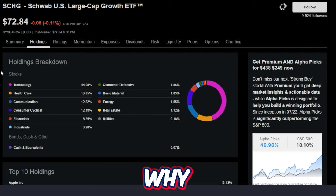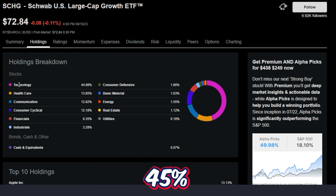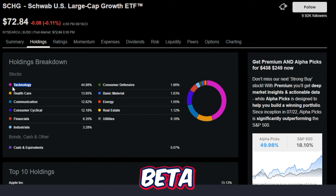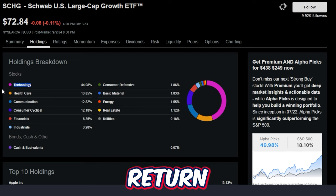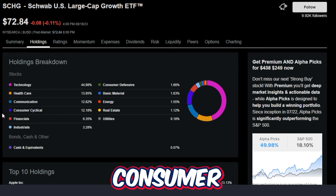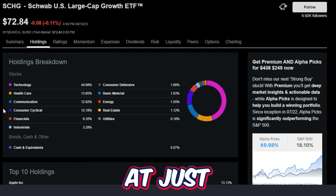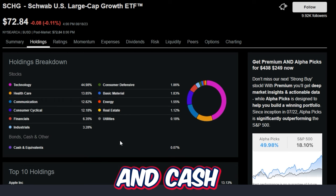The reason SCHG has performed so well over the past 10-plus years comes down to its holding breakdown. This ETF has around 45% technology, giving it a higher beta than other ETFs. When the market turns bullish, technology stocks tend to move up in price very quickly. The next biggest categories are healthcare at 13.8%, communication at 12.8%, consumer cyclical at 12.1%, financials at just over 6%, industrials at 3%, consumer defensive at 1.8%, basic materials at 1.8%, energy at 1.5%, real estate at 1.1%, and utilities and cash under 1%.